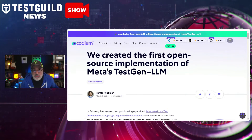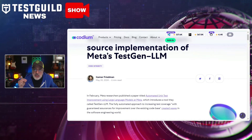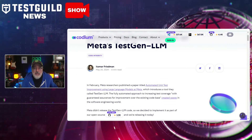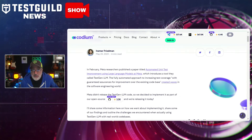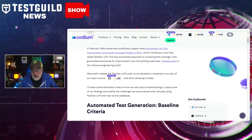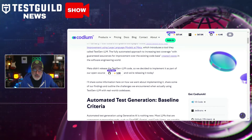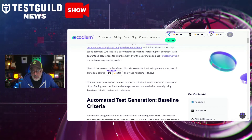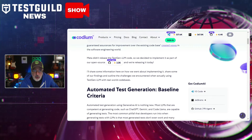Want to know more about an open source AI test generation LLM? Last week, Kodium announced that it has developed and released the first open source implementation of Meta's Test Gen LLM, a tool aimed at enhancing automated unit test coverage. This follows a February publication by Meta Research on automating unit tests using large language models, which we covered back in February. The new tool integrates with Kodium AI's open source project Cover Agent, promising to improve test coverage with assured improvement over existing code bases.